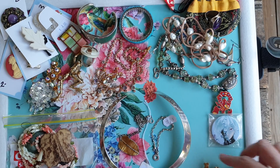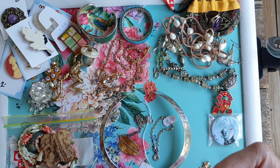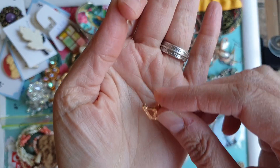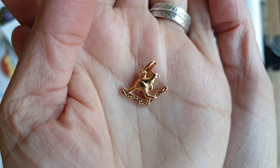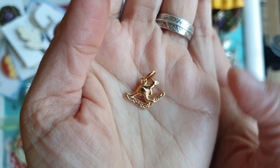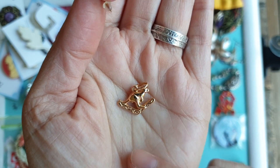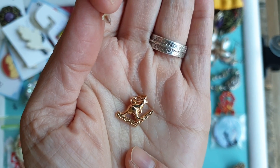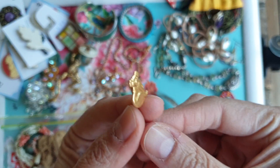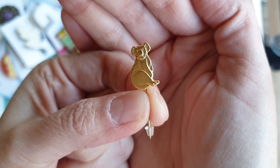Now onto some interesting stuff. From the same op shop where they write prices on the jewelry, I purchased this little gold pendant with a kangaroo on a boomerang — they knew it was gold and it was marked gold — for $10. I got home and weighed it and it's about $30 in scrap, so for $10 it was well worth it. I also got a little gold stick pin with a koala on it for a dollar — very cute.